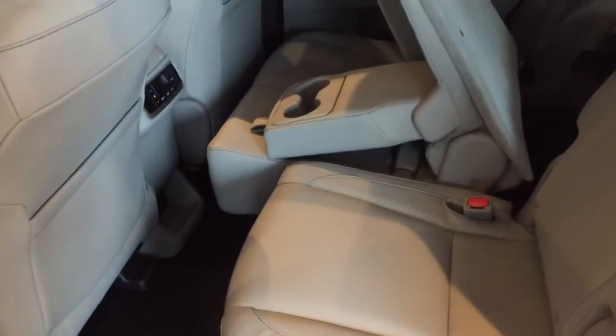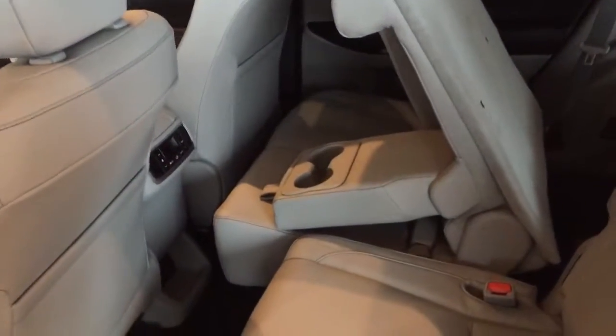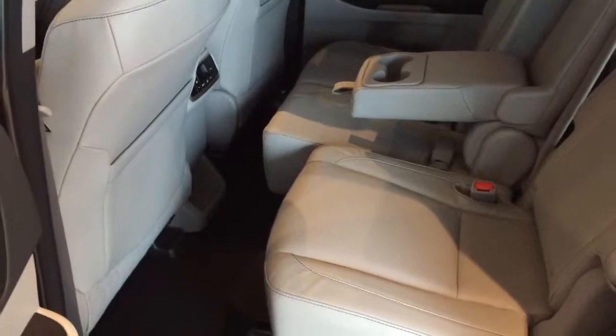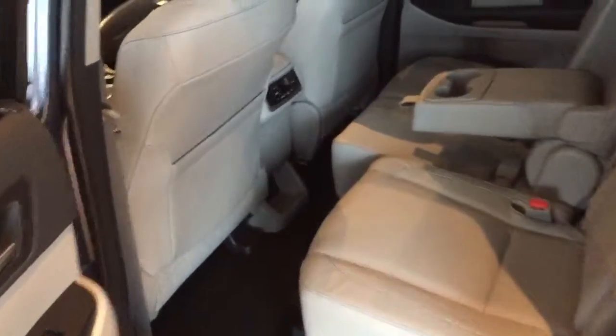So the space in here is phenomenal. You can adjust accordingly no matter who's in the vehicle. You can see just the difference of where they're slid now — a lot of different legroom positions and certainly accommodating all the way around.